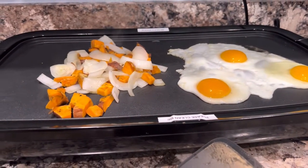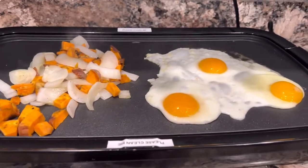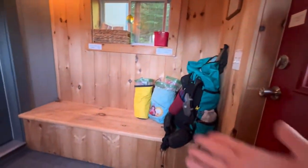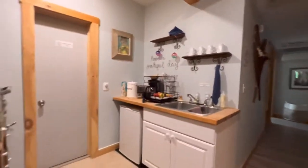Second breakfast — with guac. When you come in, there is a mudroom with a place to put your packs. There are loaner clothes and laundry bags. There's a kitchenette in this building and there is a full kitchen in the lounge.